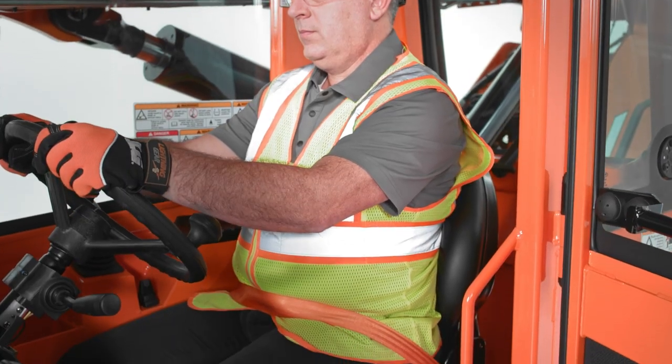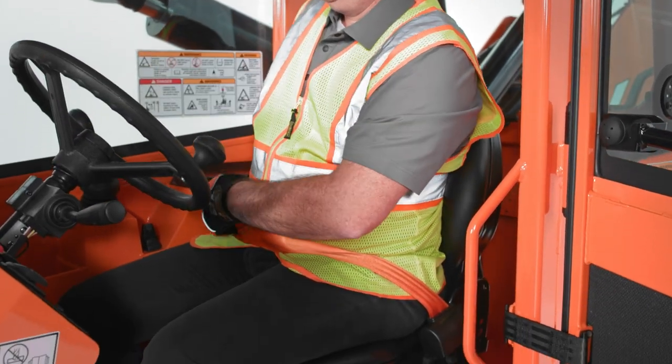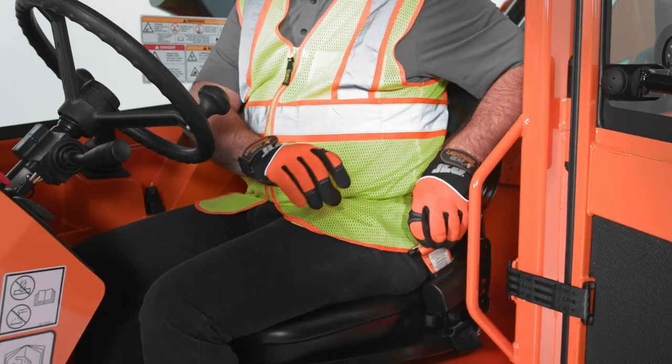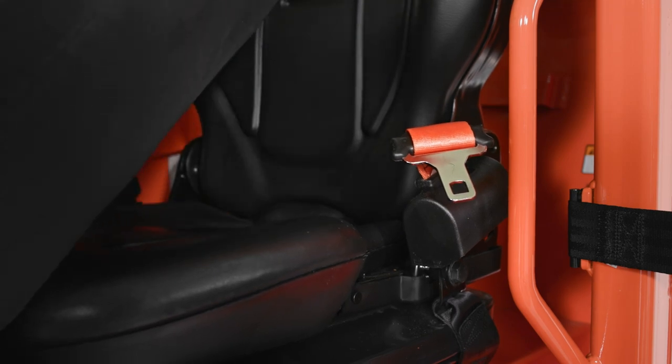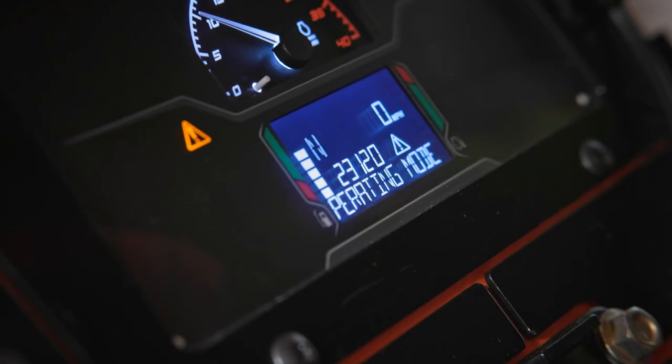Seatbelt engagement and operator presence are monitored, and a high-visibility orange seatbelt is included. These systems work together to enhance safety by using visual and audible alarms, as well as limiting machine functions.